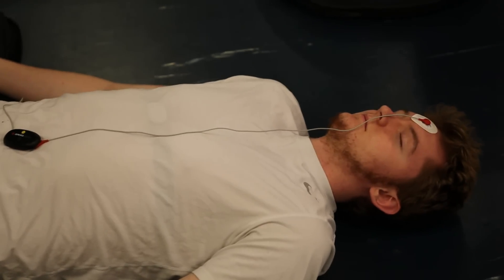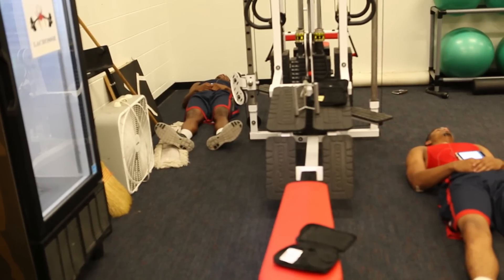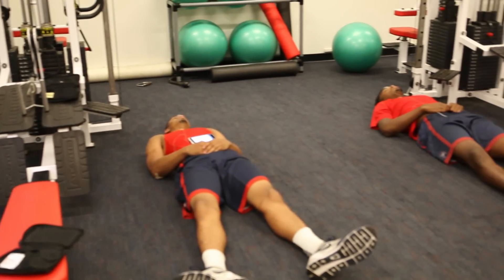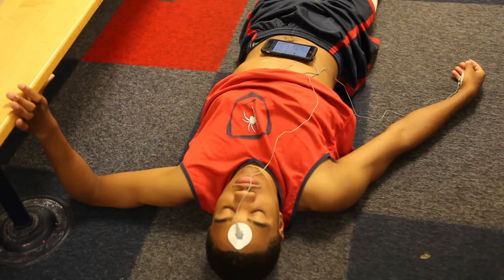The initial thing we do every day is take a readiness reading. We use technology called OmegaWave that looks at HRV — heart rate variability — we're looking at an L3 ECG where we examine the actual functioning state of different energy systems, and then we're also looking at the state of the central nervous system. That's the pad you see on their hand and their head. Now we know physiologically how they're able to adapt to stress.